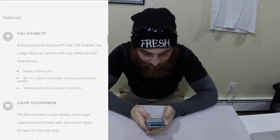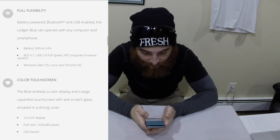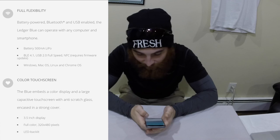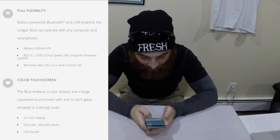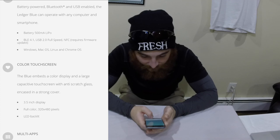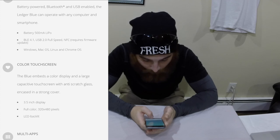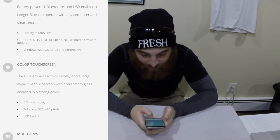Any type of blockchain can be supported. Full flexibility — battery powered, Bluetooth and USB enabled, the Ledger Blue can operate with any computer and smartphone. I love that. The battery has 500 mAh LiPo, Bluetooth BLE 4.1, USB 2.0 full speed, NFC requires firmware update — can't wait to test that. Windows, Mac, Linux, Chrome, etc.